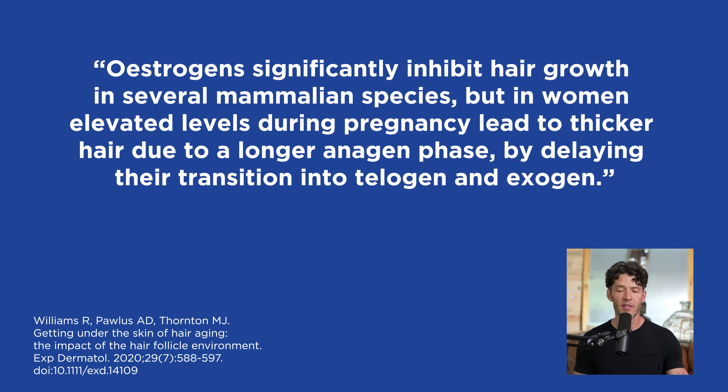The literature on micronized progesterone — not synthetic progestins — really supports its use to prevent hair loss. Estrogens also play a big role here. This might be why some men who take anti-estrogens while on hormones experience hair loss, because estrogens significantly inhibit hair growth in several mammalian species.